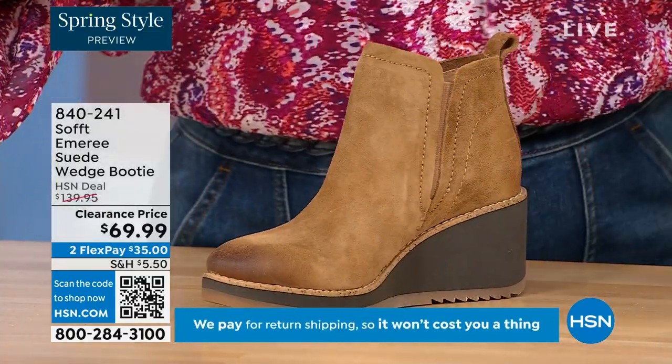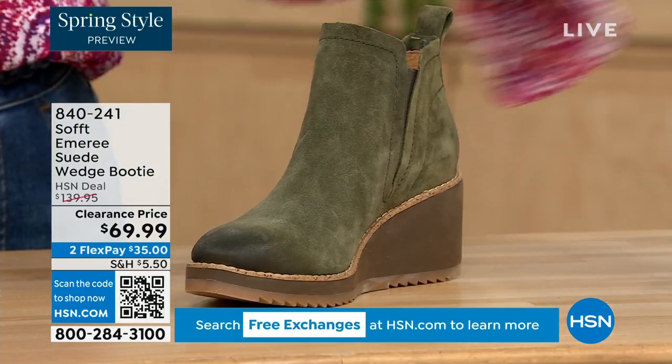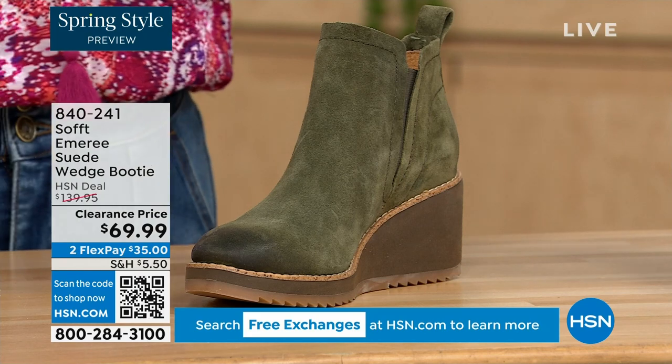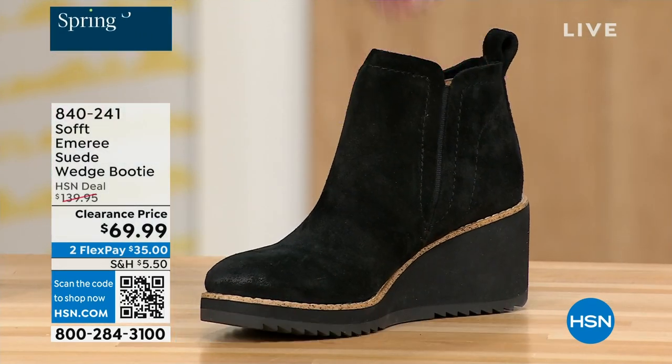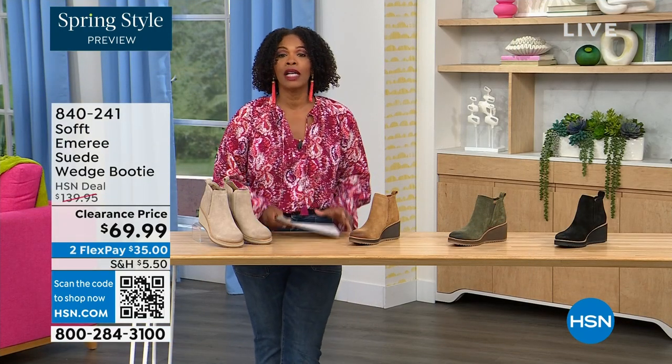Three dozen left in saddle — that's going to go. We have it in fern, which is stunning. And then of course we also have it in black. This is on clearance — it's 50 percent off of our regular HSN price. We originally brought it in sizes 6 to 11 including half sizes.